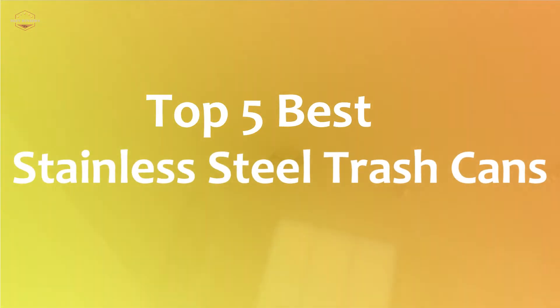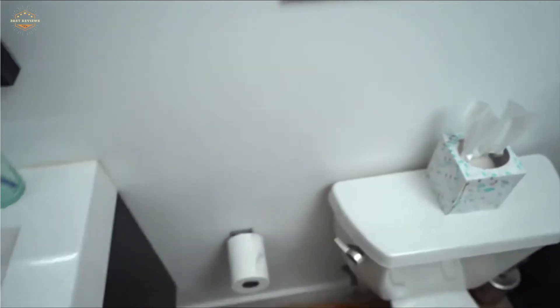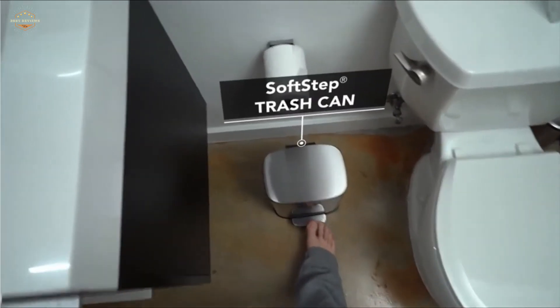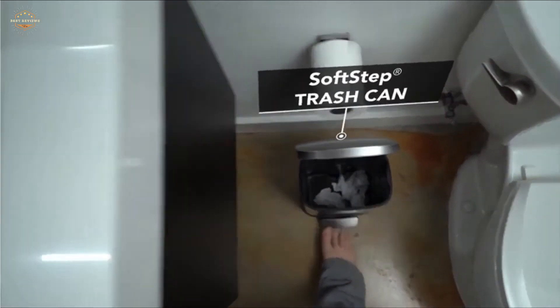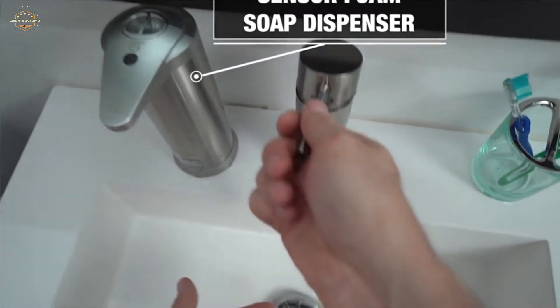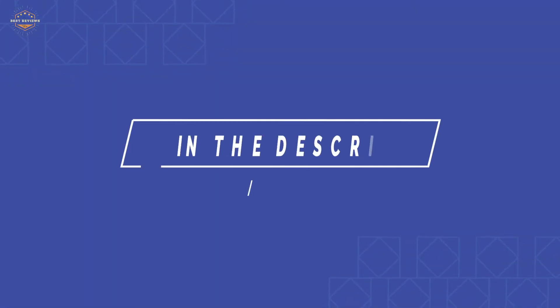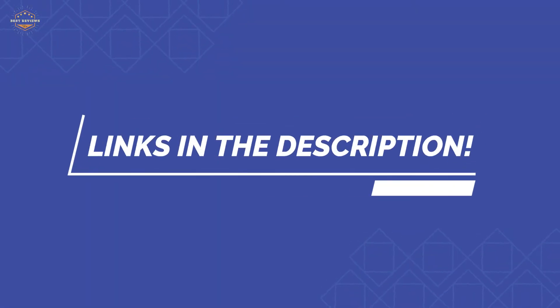In this video, we are going to show you the top 5 best stainless steel trash cans in the marketplaces. We have selected them based on their quality, performance, and price. We've made sufficient research to find out the best options. If you are trying to find out which stainless steel trash can is the best, here is the video for you. Stay with the video till the end. Check the description for links to find out the price of the items included in this video. So, let's start.